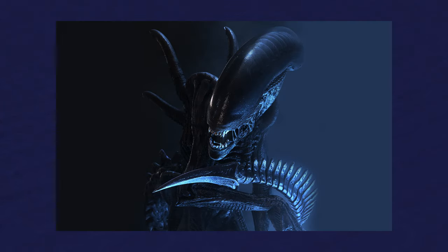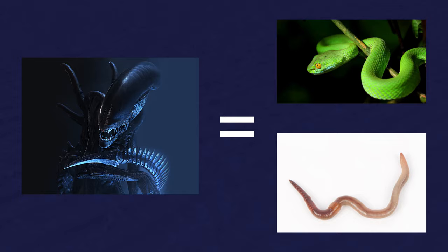Let's talk about moray eels today, shall we? Moray eels at first glance might initially remind you of a snake or a worm, but they're not. They're a fish.